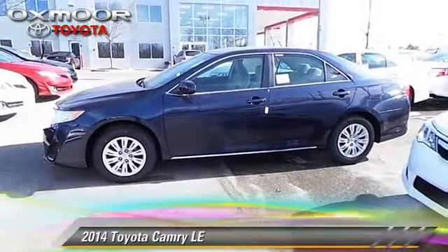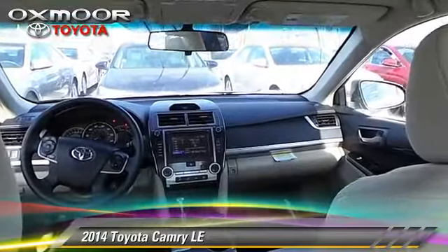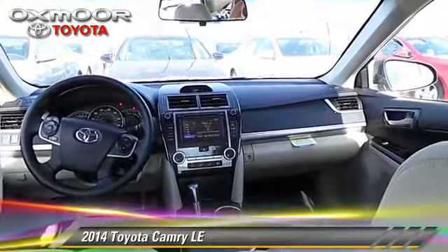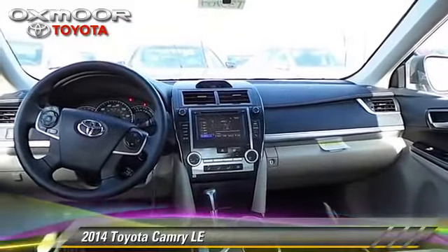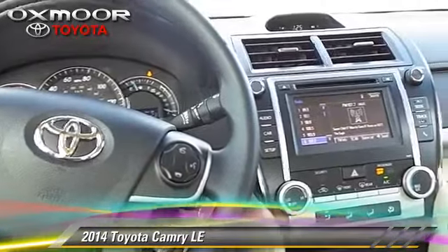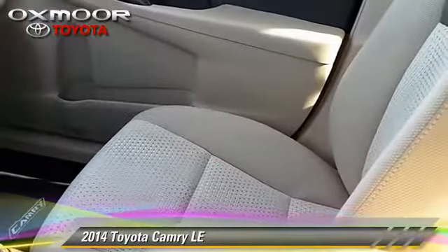The 2014 Toyota Camry LE. With a 6-speed automatic transmission, this vehicle is well equipped. This Toyota features cruise control, power windows and power mirrors. Safety features include traction control,